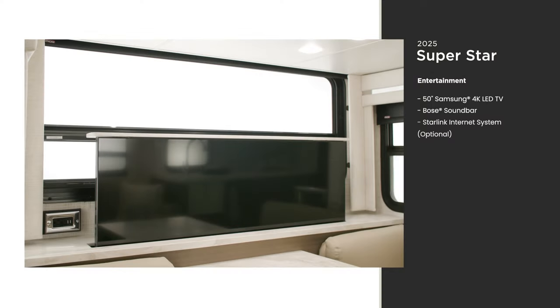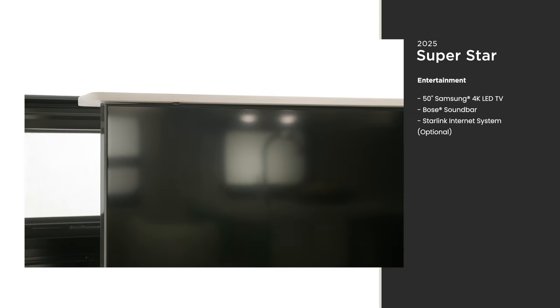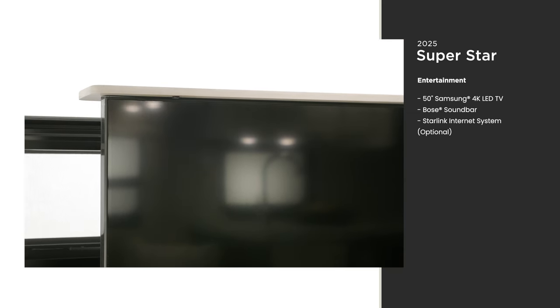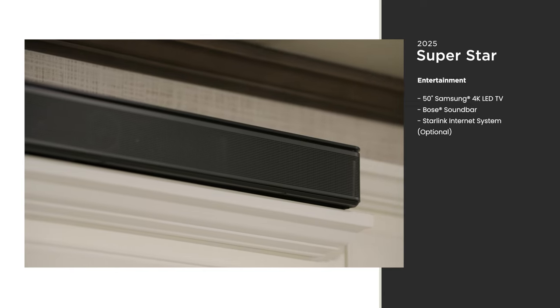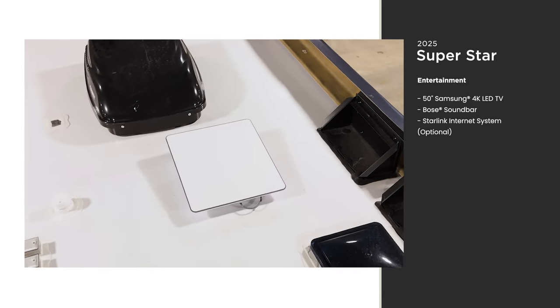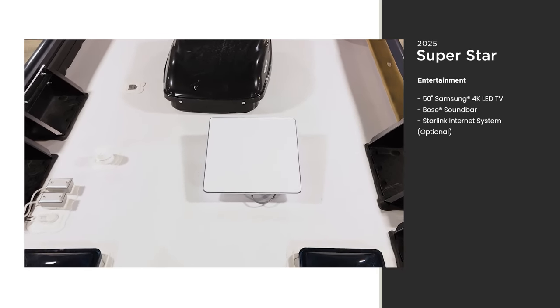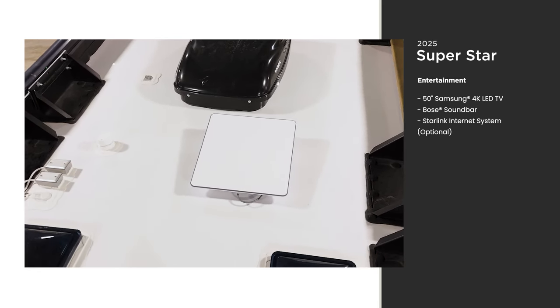Camping doesn't mean giving up the finer things. The Superstar comes equipped with a 50-inch Samsung 4K LED TV and a Bose soundbar. With the Starlink internet system — a new optional feature for the Superstar — you can stream or stay connected without interruption. Other internet configurations are available.